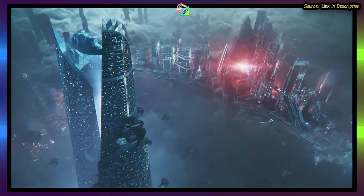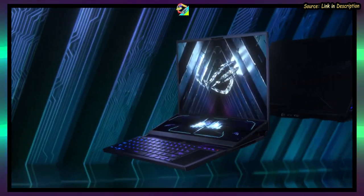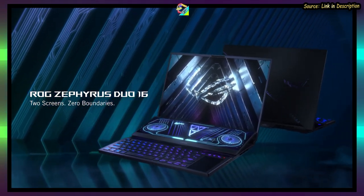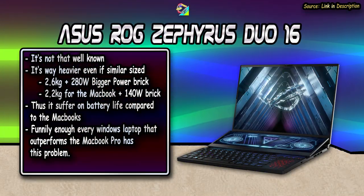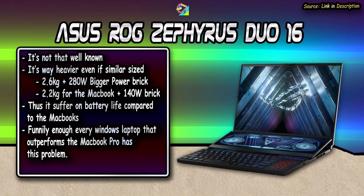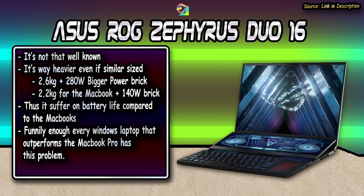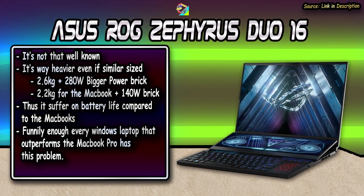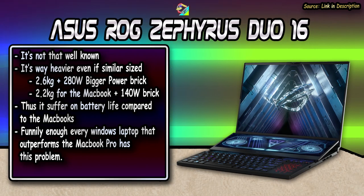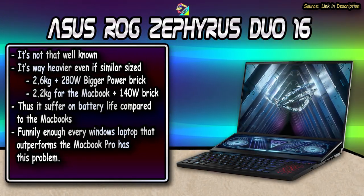However, pretty much on the opposite end of the spectrum, you have the Asus ROG Zephyrus Steel 16, which at first glance seems so different it feels like a useless comparison. It's not that well known, it's quite heavy even though it's about the same size, it requires nearly twice the power to run due to its gaming-centric design, and it's nowhere near the MacBook when it comes to battery life. This is pretty much the same complaint you get with almost all other Windows laptops that match or outperform the MacBook Pro 16-inch.